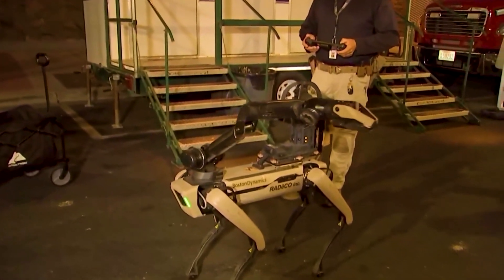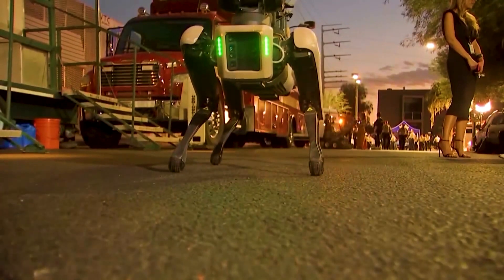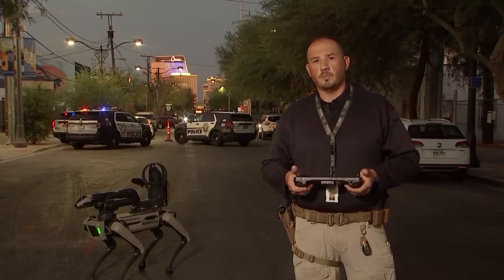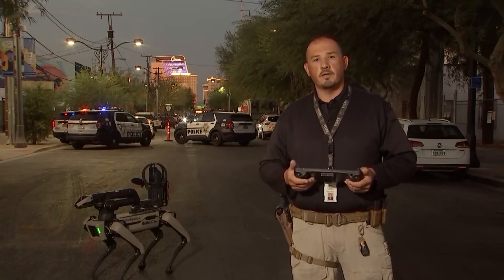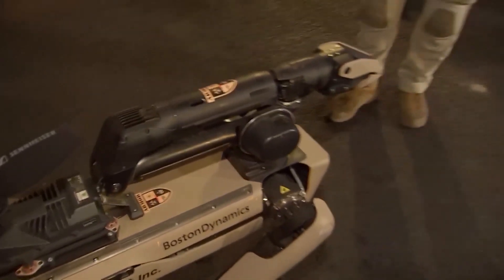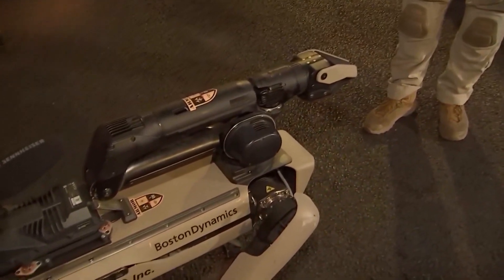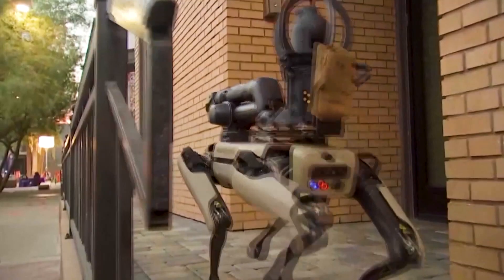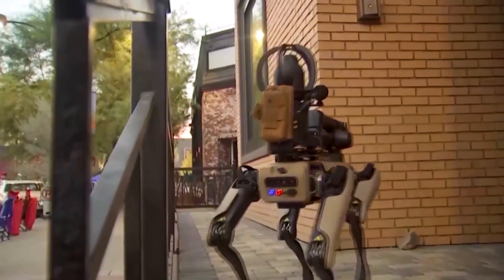The RoboDog gets its commands via Wi-Fi, but there's also a backup network. A mesh network radio system is on any of our tactical deployments to allow me to operate it at a further distance and longer range. Like a real police dog, RoboDog can detect things like explosives. I can attach different types of sensors and monitors to it, and then we can see what we have.